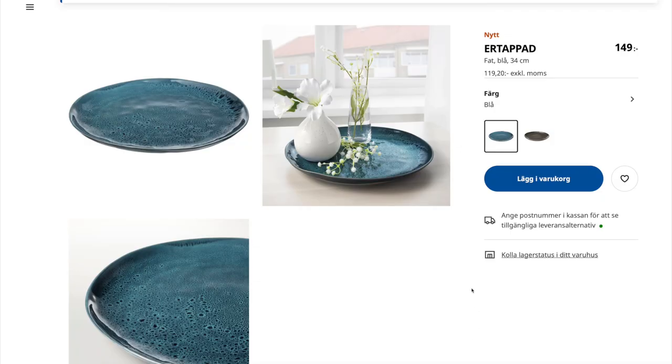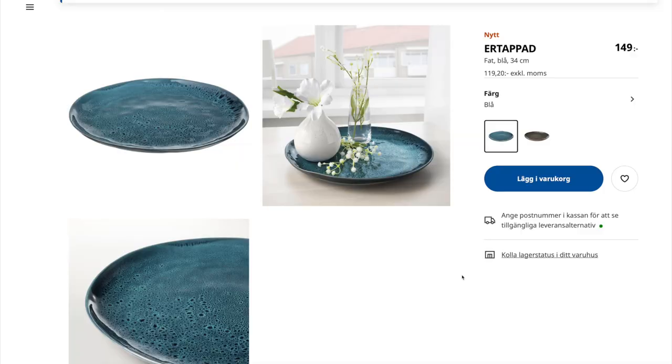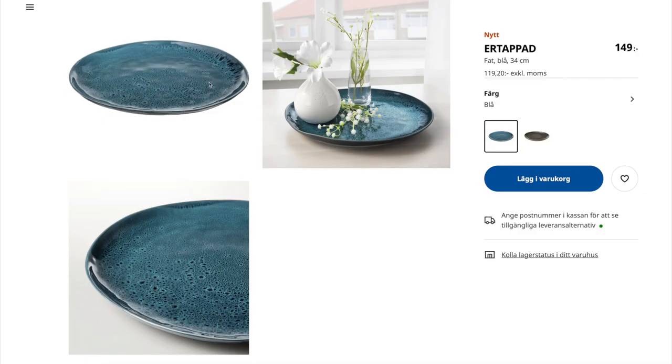Then we have a nice platter or dish called Etappad — which translates to 'caught,' though we never know why IKEA names products the way they do. It comes in two colors: turquoise and brown. I saw the turquoise one in store a few weeks ago and loved it for serving food — it really makes the food pop and makes you want to eat more. The brown one would probably be easier to style with your decor and works nicely as a decorative piece, fruit tray, or bowl.